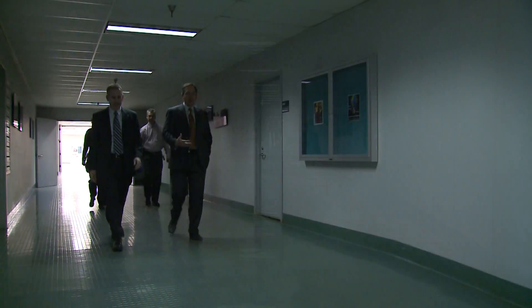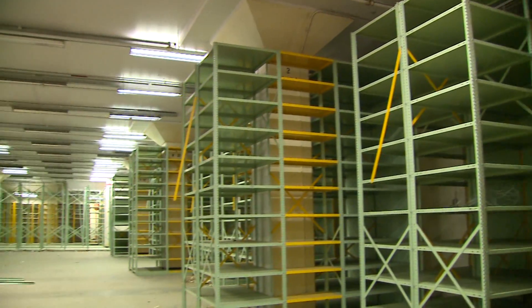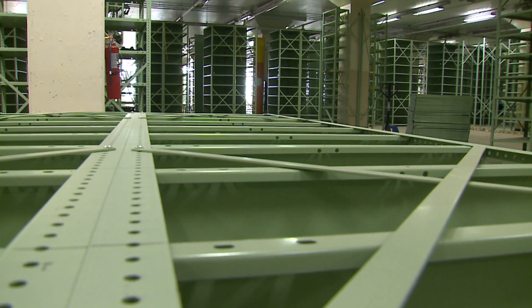This building is around a million square feet, and it's all essentially vacant. Kevin Rothmeier, our tour guide, is the federal official in charge of managing St. Louis buildings under the control of the General Services Administration, the largest landlord in the federal government.